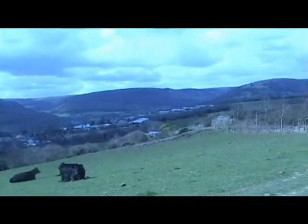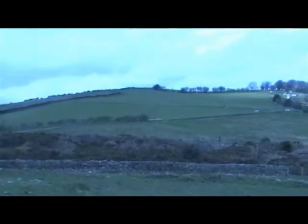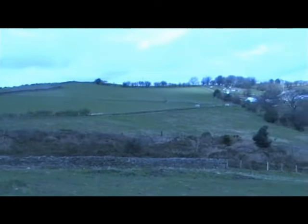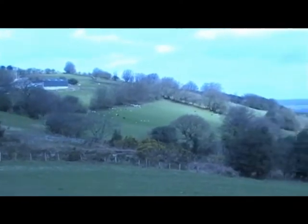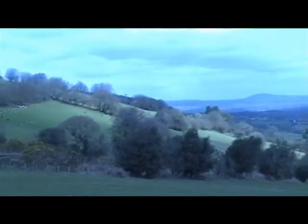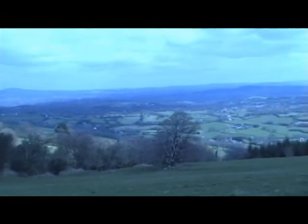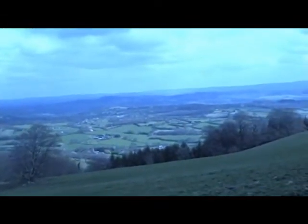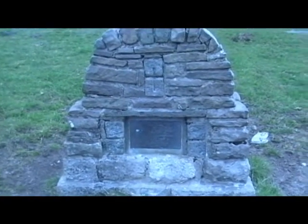It was officially reopened by His Royal Highness the Prince of Wales on 22 July 1994. From the top, it is said that on clear days six counties can be seen: Monmouthshire, Glamorgan, Herefordshire, Worcestershire, Gloucestershire, and Somerset. Even on unclear days, the recovery to verdant wood and grassland from former local industrial despoliation is striking.